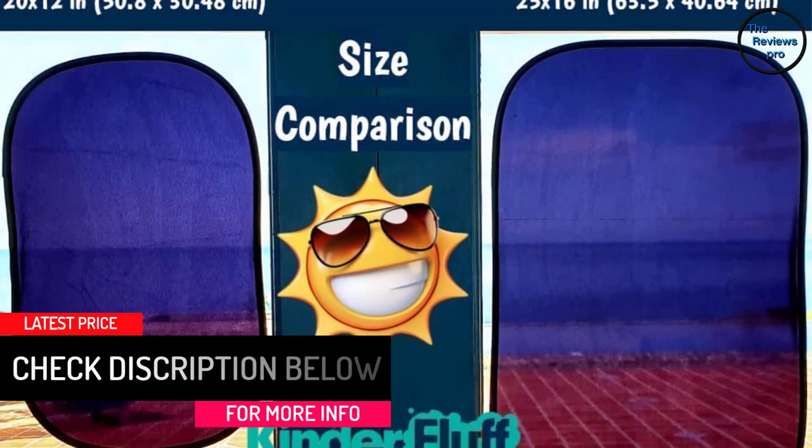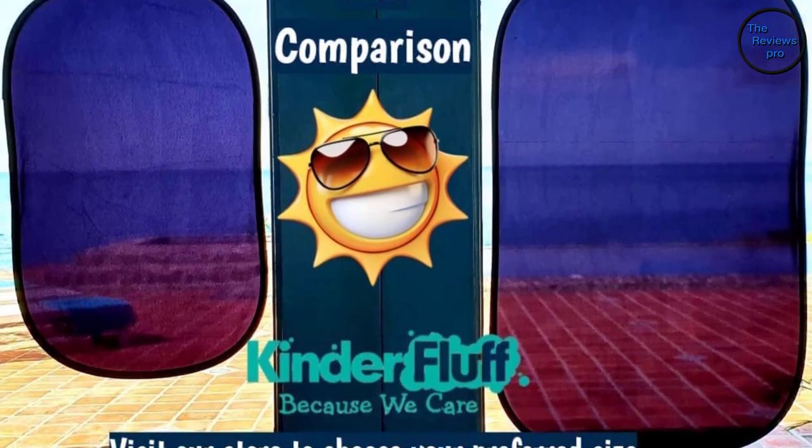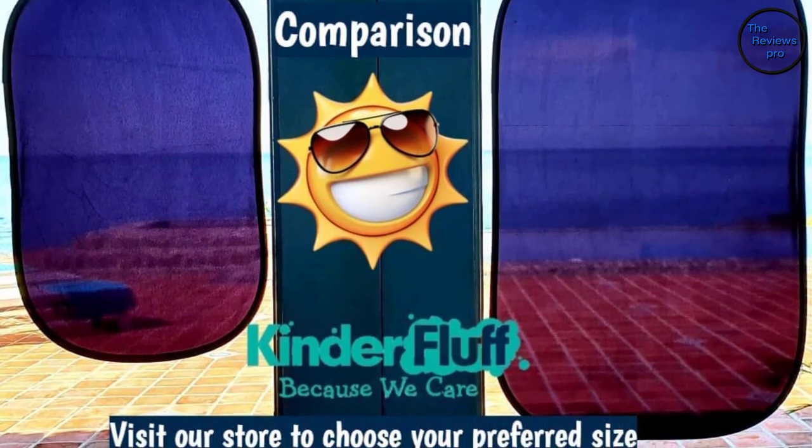Due to its simple and compact design, there is no need for any special tools. It also comes with a travel pouch for storing the item when not in use.